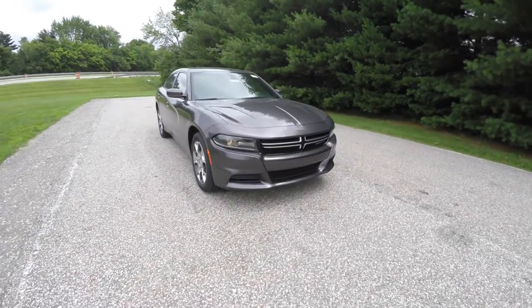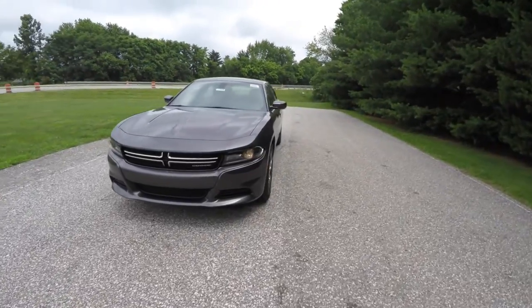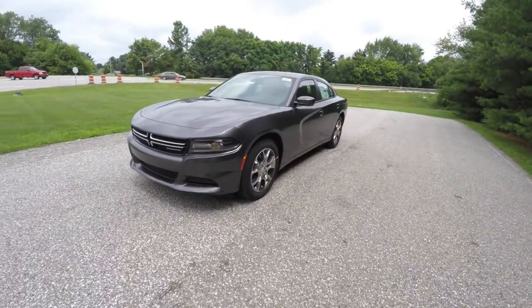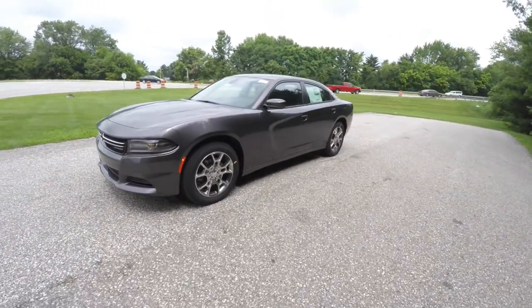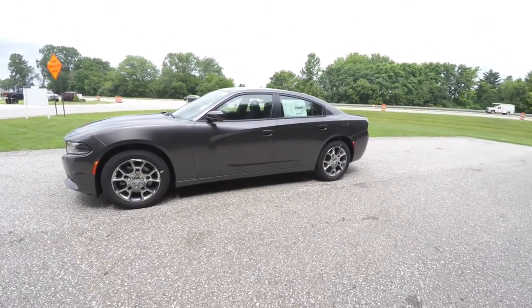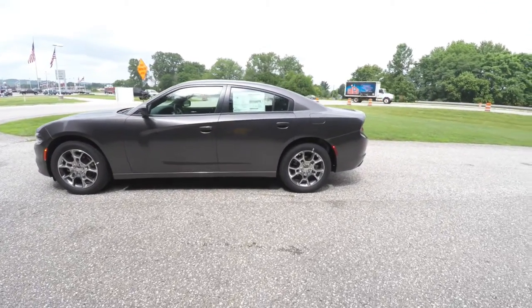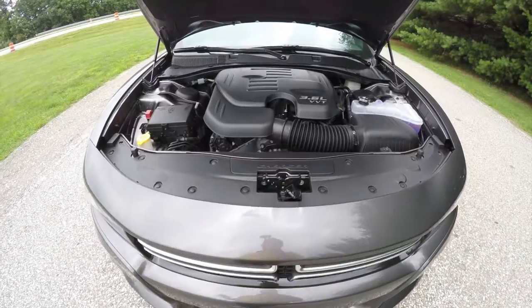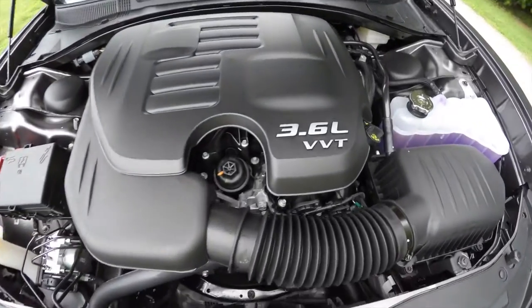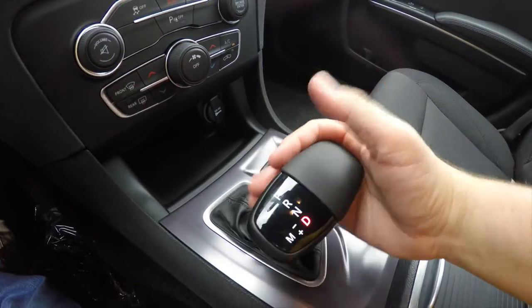Hello everyone, today we're going to take a quick walk around and look at this brand new 2015 Dodge Charger SE all-wheel drive. This Charger is in granite crystal clear coat metallic, has the dark slate cloth interior. It is powered by a 3.6 liter Pentastar V6 engine with the 8-speed TorqueFlight Autostick automatic transmission.